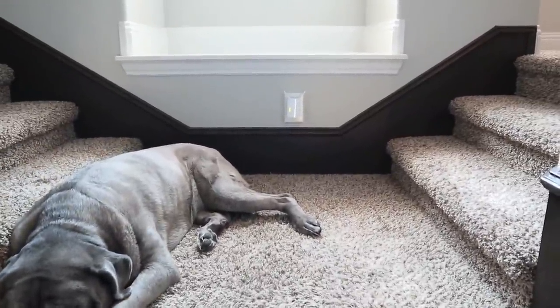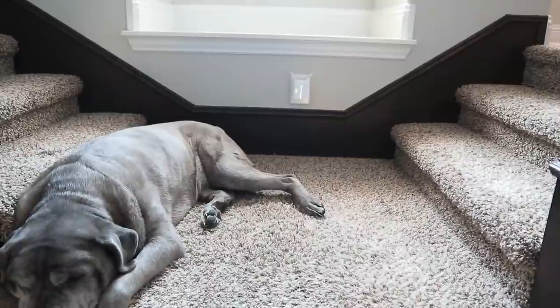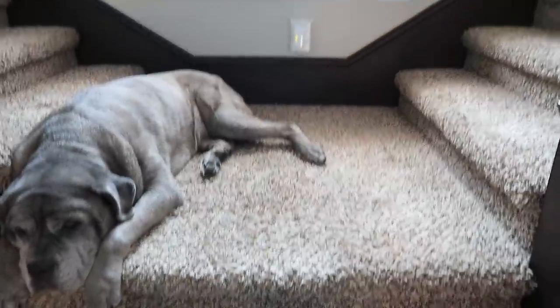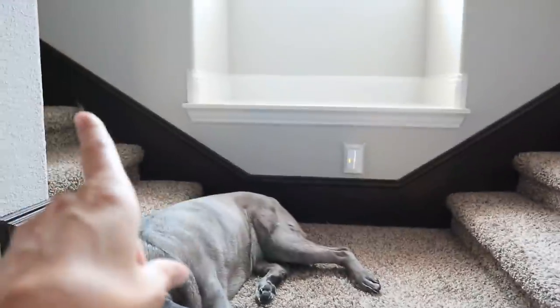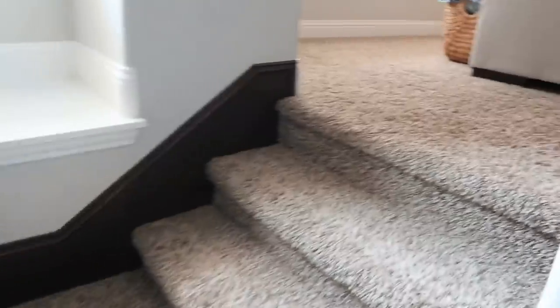So I'm just going to do a full reveal, not a setup video, and let's go ahead and jump in. As you can see I've made my way to the top of the stairs, completely out of breath. If you go this way it's my daughter's room, but if you go this way you will go directly into the media room. So here we go.